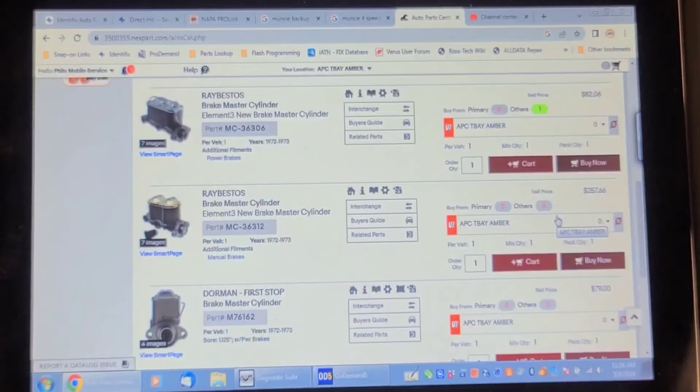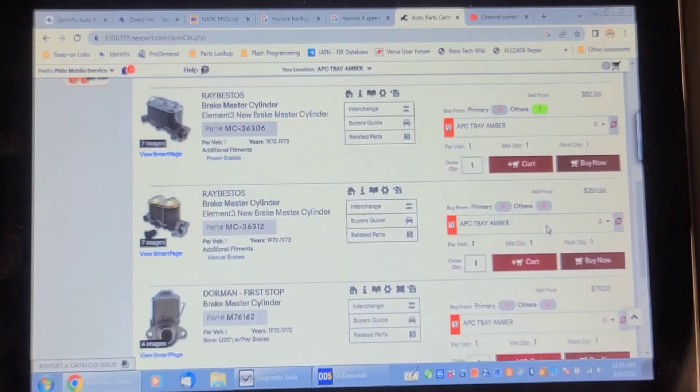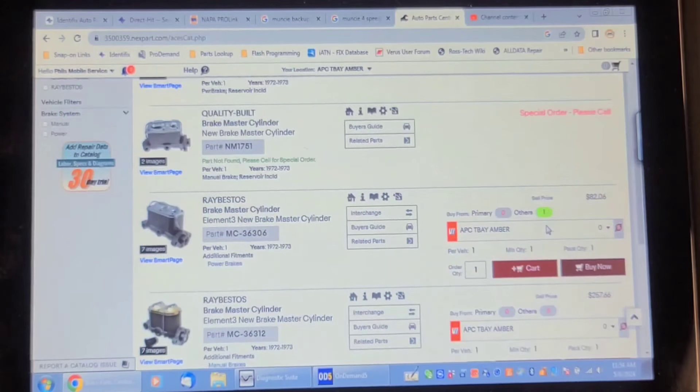Looking at the parts availability for this, there are two master cylinders — one with manual brakes and one with power brakes, so I'm going with the power brake option. A new Raybestos master cylinder retails for $82 Canadian, and a Raybestos master cylinder repair kit is $62.73. So for $20 more you get the whole entire master cylinder as opposed to the kit — that's a no-brainer. I've ordered a master cylinder for it.